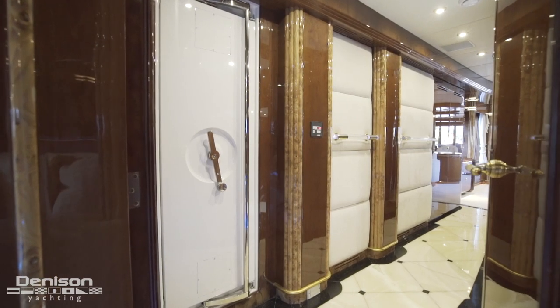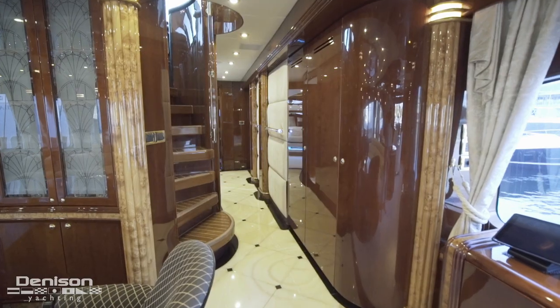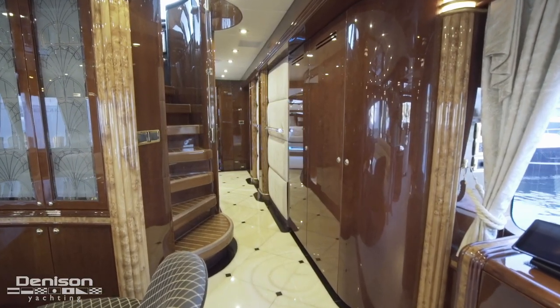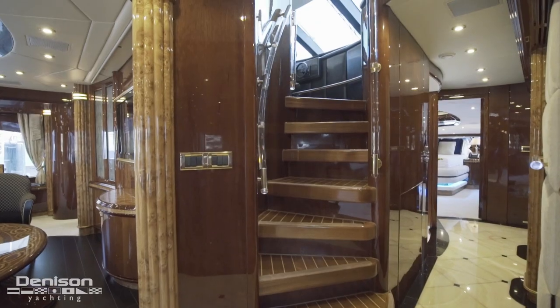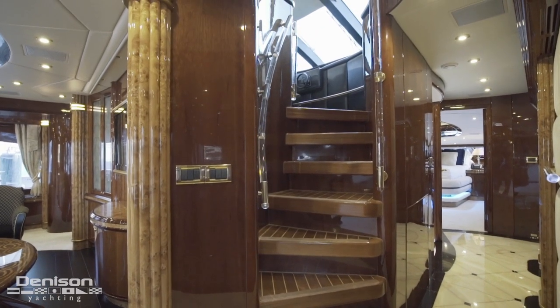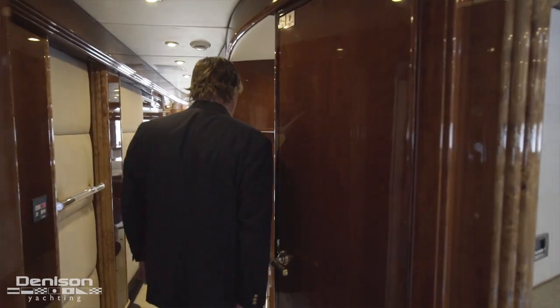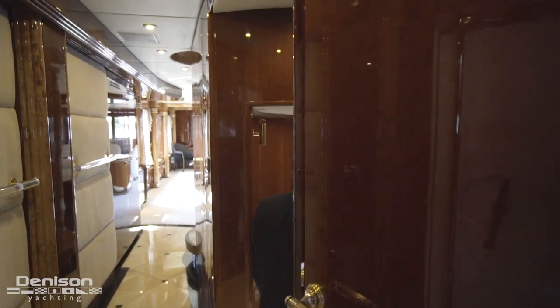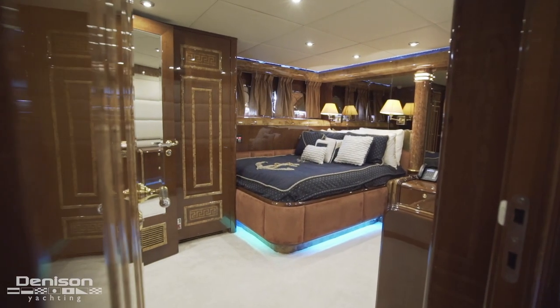Leaving the master, we step into the main deck foyer. Aft in this space, when you enter from the salon, is the yacht's AV system. Inboard are stairs leading to the flybridge. Let's take this set of stairs down to the lower guest accommodations. Our first stop is aft in the lower companionway, the first of three remaining staterooms.